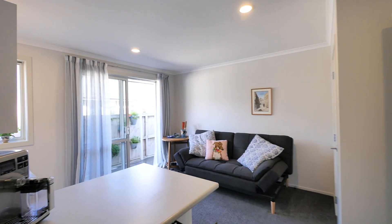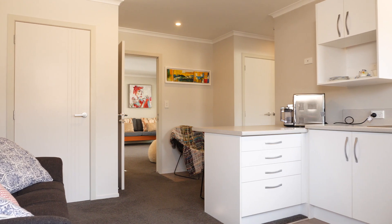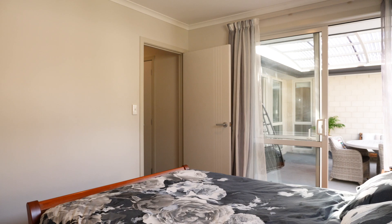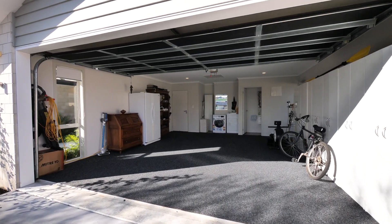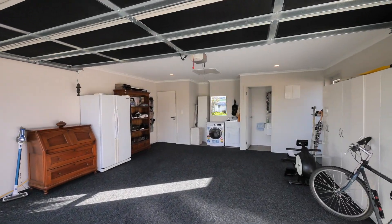The right-hand side of the home offers so many possibilities, with a kitchen and living space that can be accessed without needing to go through the main area, plus a separate bathroom and another spacious bedroom. There is also a large carpeted double garage, insulated garage door, laundry area, and another toilet.